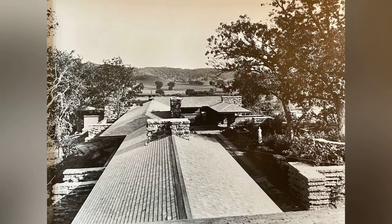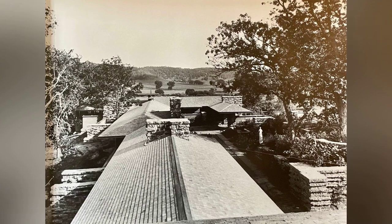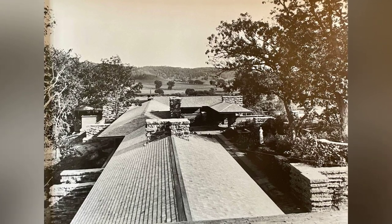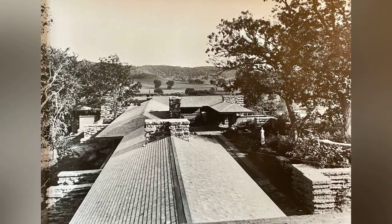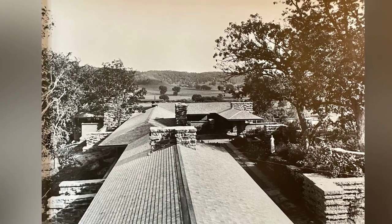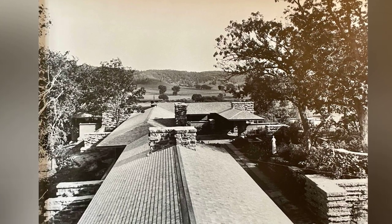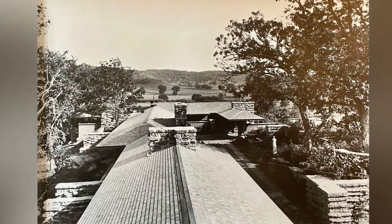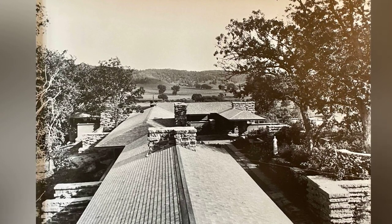Taliesin is not just a structure — it's a living entity that adapts to the changing seasons, a canvas where nature and architecture coalesce. Join us on this journey through the layout of Taliesin, where every room, every terrace, and every window tells a story of innovation, connection, and the timeless brilliance of Frank Lloyd Wright's vision.